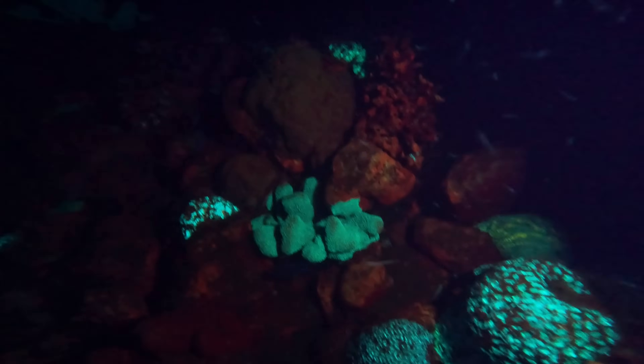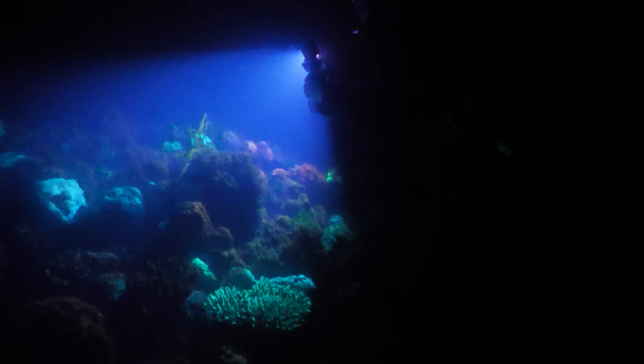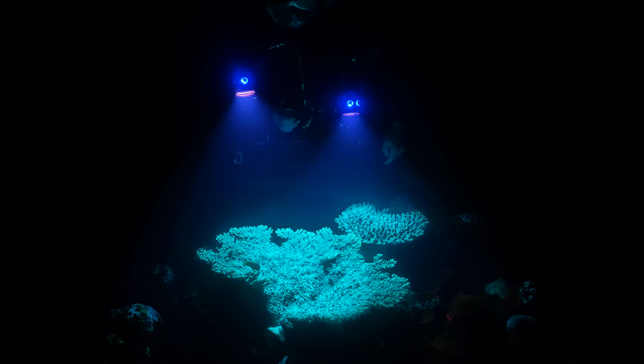Whoa, look at it! There's glowing corals everywhere. They're obviously full of fluorescent proteins. Look at the size of this one!